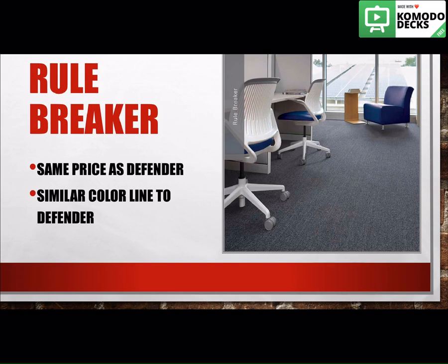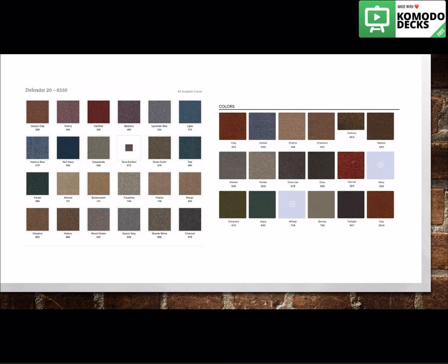If you have any projects or anything that you've been working on over the past few months and you're concerned that Defender is dropping, a lot of the color line is the same and the price is exactly the same. So you can simply cross over your customer into this product line instead. As you can see here, the colors from Defender are on your left and the colors in Rule Breaker are on your right — it's a very similar color line.